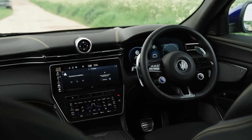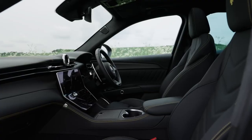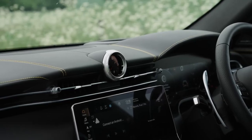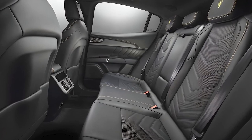Step inside and you'll find a cabin that epitomizes luxury. The Grecale Trofeo features premium leather seats, carbon fiber trim, and a state-of-the-art infotainment system. Passengers should have enough space to be comfortable, as long as those in the back aren't too tall or riding three across.